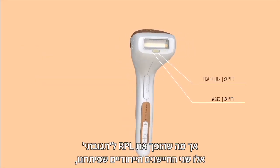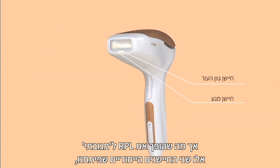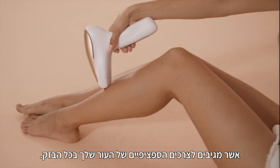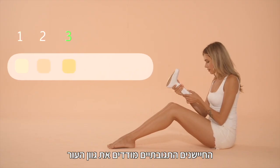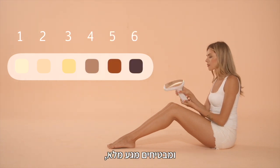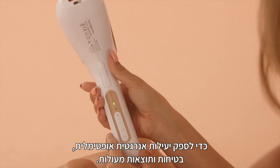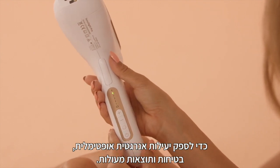But what makes RPL Reactive are its two unique sensors that react to your skin's specific needs with every single pulse. The reactive sensors measure the skin tone and ensure full contact, providing optimal energy efficiency, safety, and the very best results.